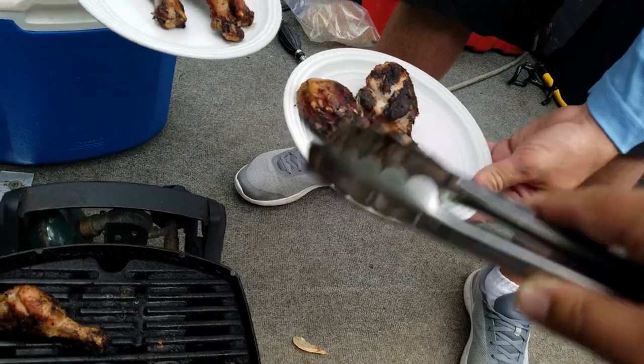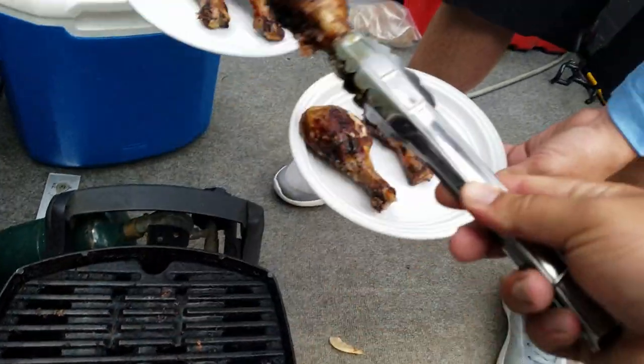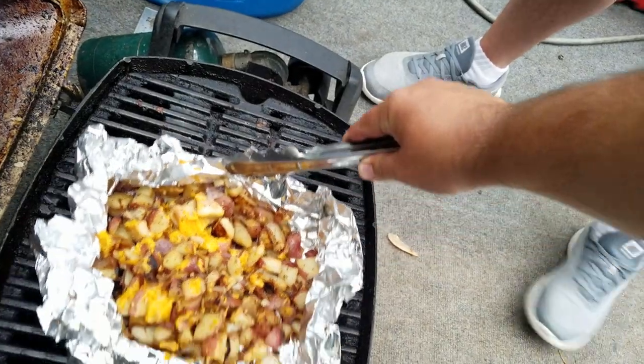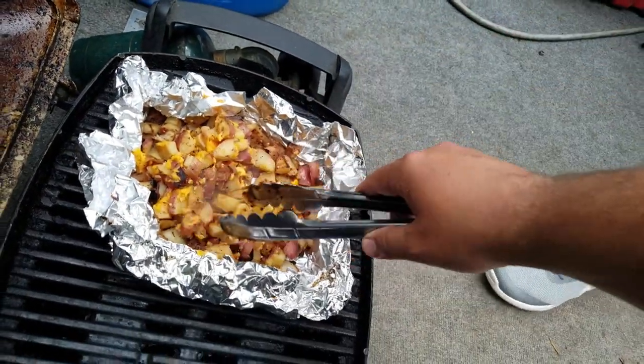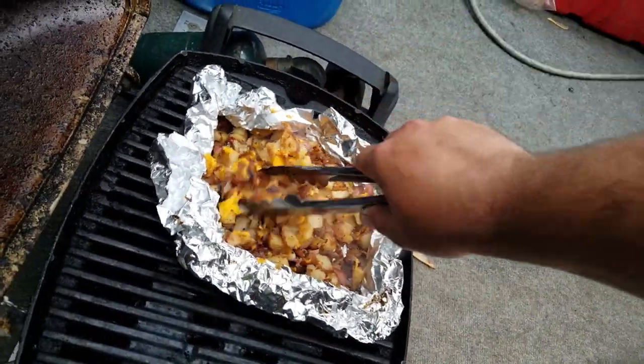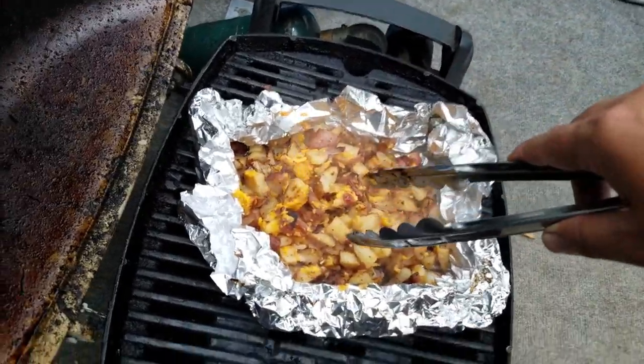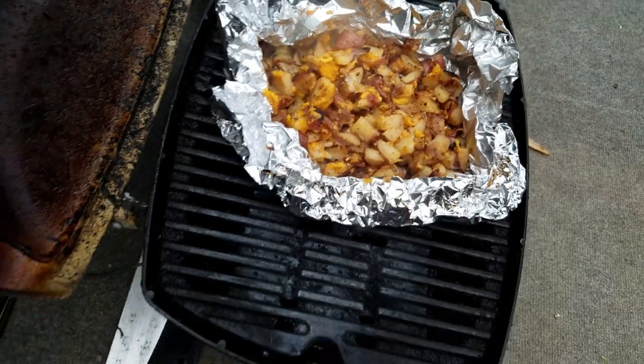Looks delicious — not too shabby. We'll keep these on a little more. Cook those up — chicken's done. Look at those delicious looking pieces.